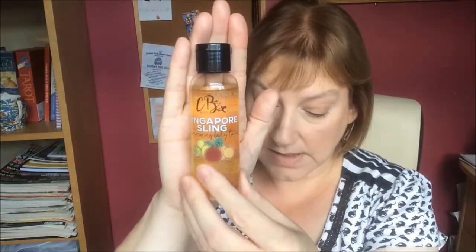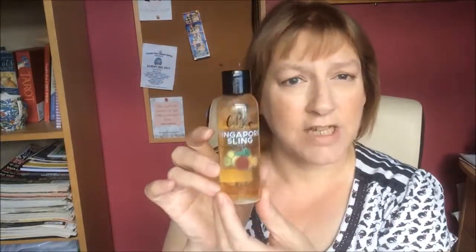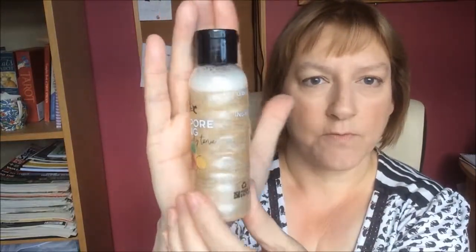The next one is Cougar Beauty — this is a Singapore Sling Shimmering Body Tonic. This is a full size bottle, it's 100ml. You can't actually get this on their website anymore, but you can buy it on Amazon and I think it was only $4.99. It's made with lemon, pineapple and cherry, infused with shimmer to give you a radiant complexion. You can smell the fruits in it. If you give it a shake you can see the shimmer.